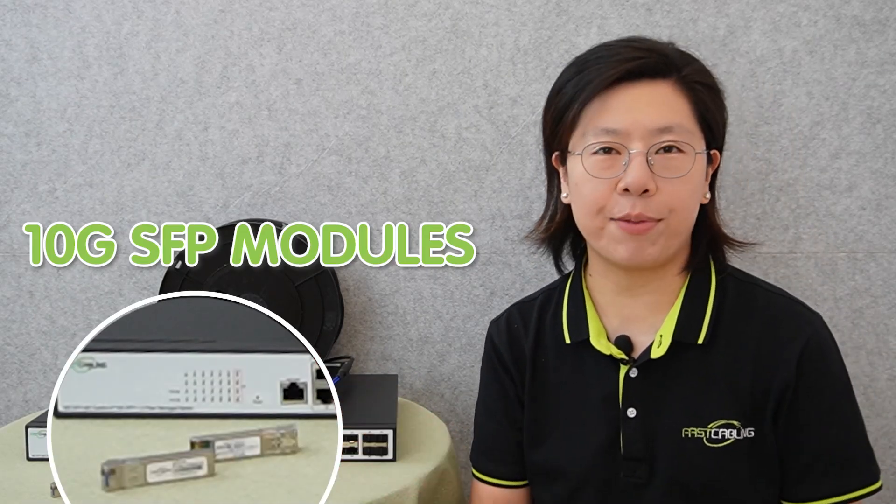Now I'm going to introduce you to our 10G SFP modules. The transceiver enables bandwidth of 10G to meet the increasing demand of Ethernet fiber solutions. The deployment distance can be extended to a maximum of 10 kilometers using LC single-mode fiber optic cable. It also features a wide operating temperature range from minus 40 degrees up to 75 degrees, so it can be used in harsh environments such as outdoor applications.